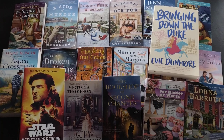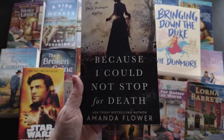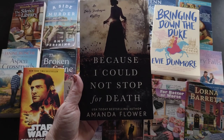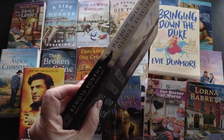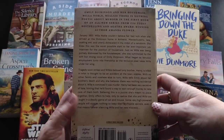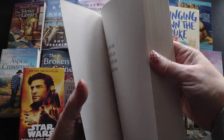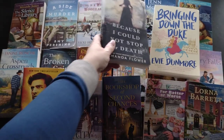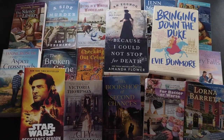Then I have 'Because I Could Not Stop for Death' by Amanda Flower - this is an Emily Dickinson mystery, a trade paperback historical mystery set in 1855. It's a 2022 release. Amanda Flower actually writes a lot of Amish cozy mysteries, so when I saw she had a trade paperback historical mystery, I thought I had to check that one out.